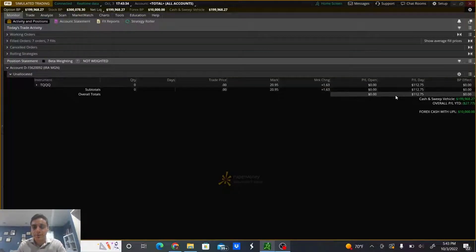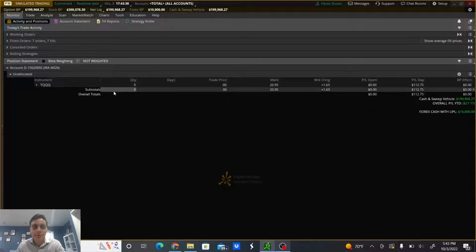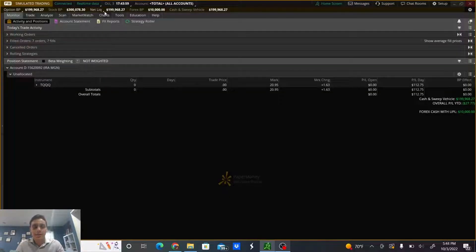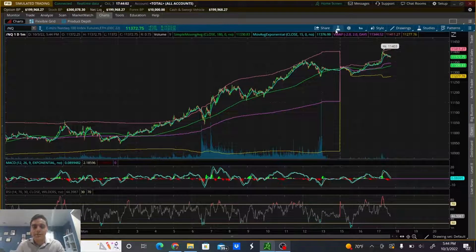As you guys can tell, it was a green day for me — I was up $112.75 on TQQQ. These were my filled orders. I was trading with ten thousand dollars in paper money today, and I actually only took one trade today. Although it shows seven orders, I'm going to walk through exactly why I decided to take the trade and why I decided to exit the position.